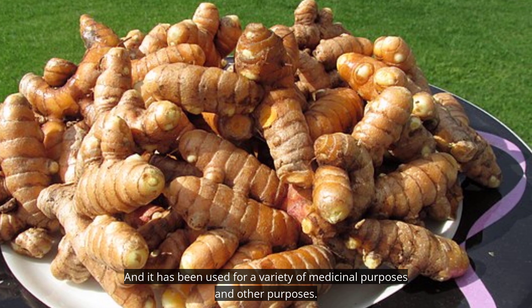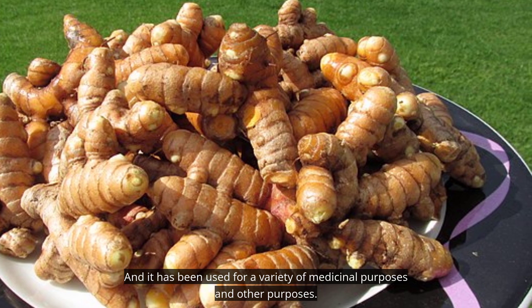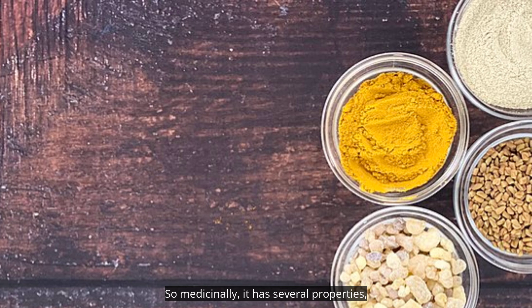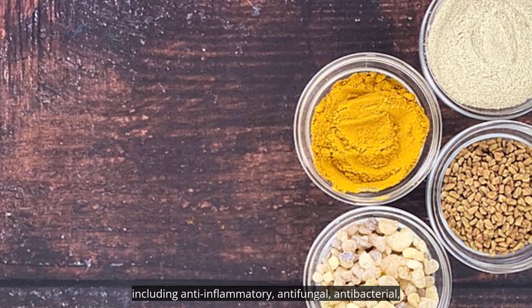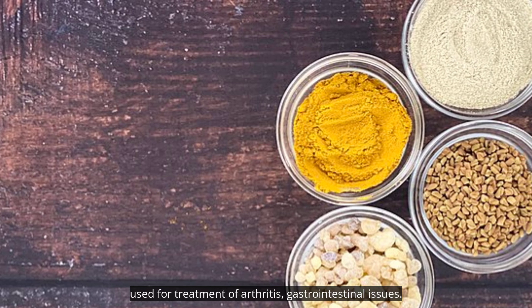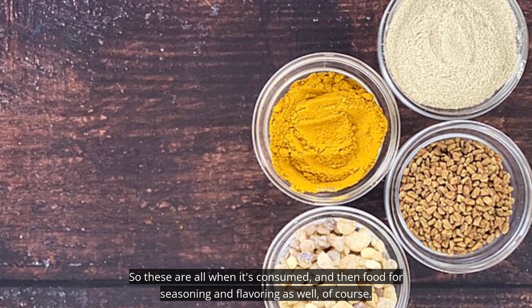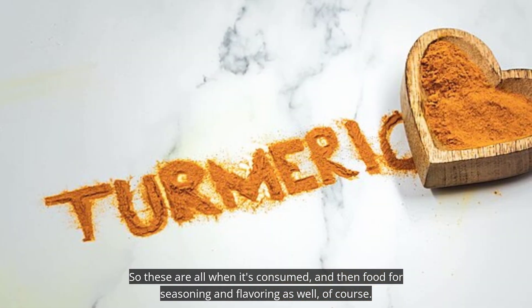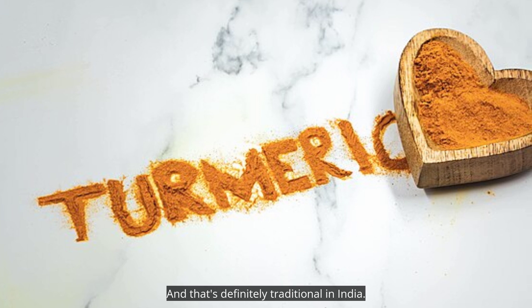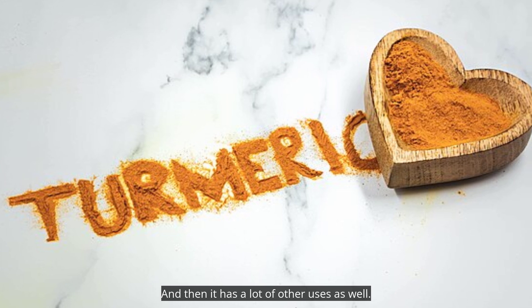It has been used for a variety of medicinal purposes and other purposes. Medicinally, it has several properties: antibacterial, used for treatment of arthritis, gastrointestinal issues — all when it's consumed. And then for food, for seasoning and flavoring as well of course, which is definitely traditional in India. And it has a lot of other uses as well.